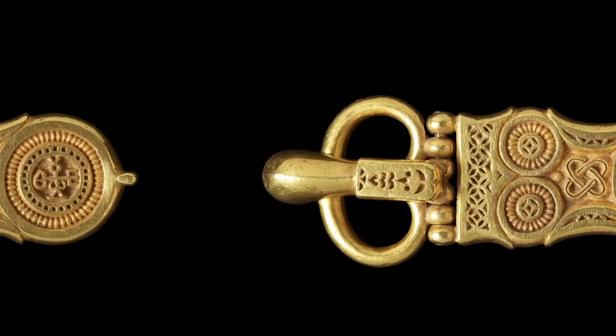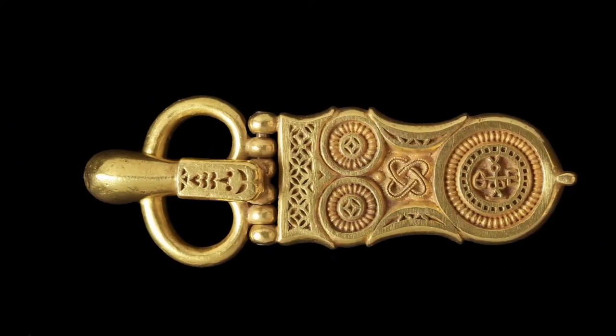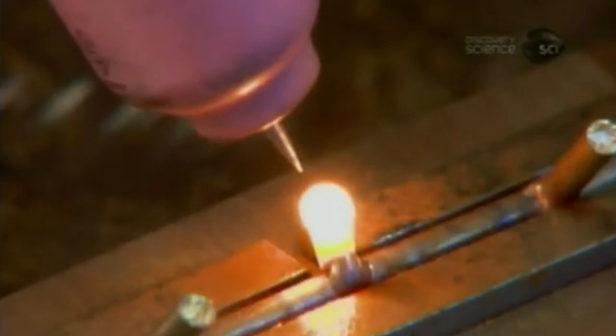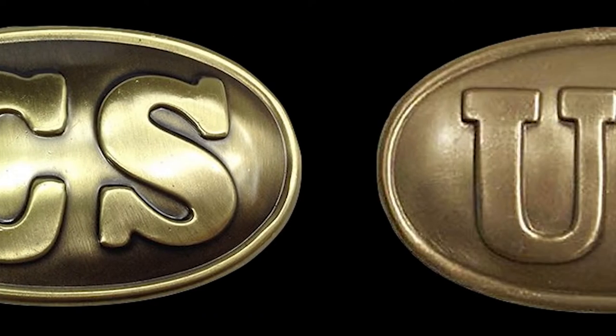In the next few centuries, belt buckles were mass-produced, becoming a useful commodity and a piece of decorative clothing. However, belt buckles would not truly hit their stride until the mid-1800s. During this time, many militaries made belt buckles part of uniforms, further popularizing the look.